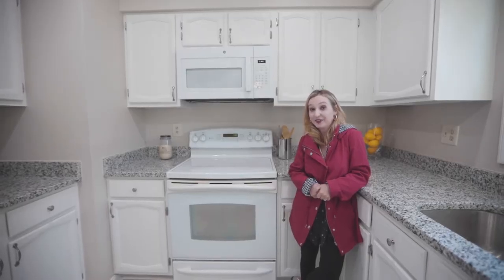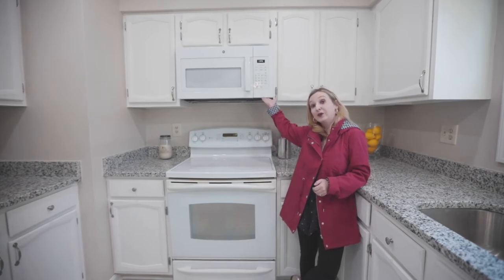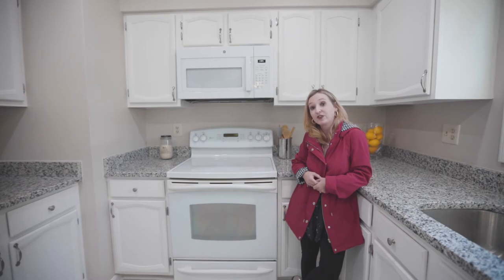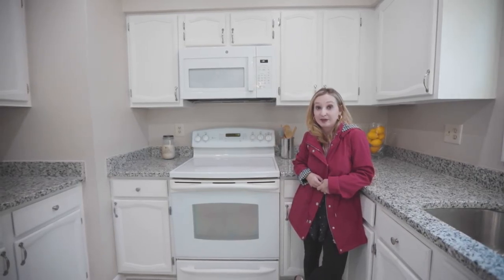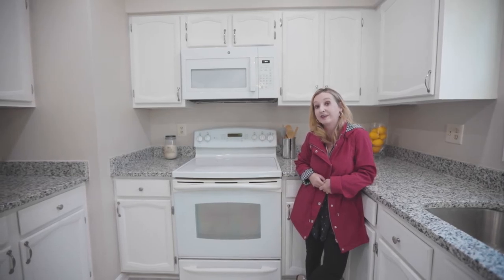Another thing you can do to get your kitchen ready to sell is to update the appliances. This is a brand new microwave. The oven is not new but it works just fine. A lot of people like to go with stainless steel appliances because those are universally popular. However, today black and white appliances are making a comeback.